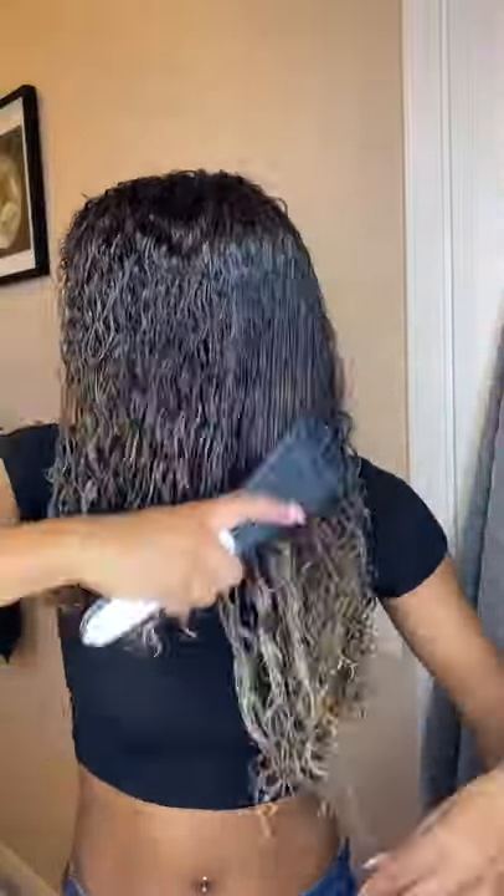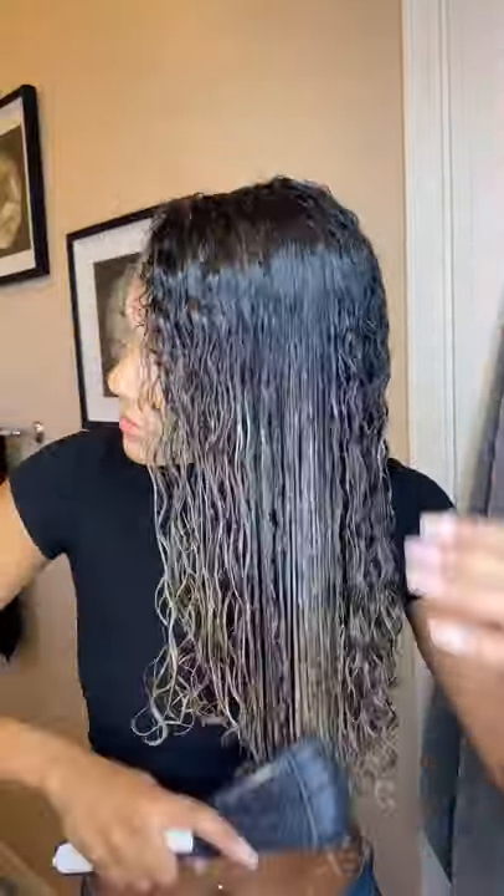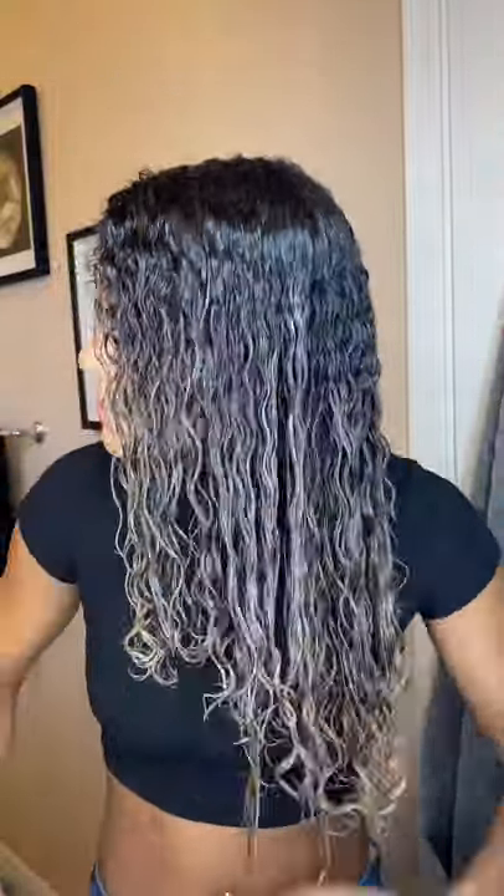I go through with my comb. I prefer to comb my hair out when it is wet and has a conditioner, deep conditioner, or hair mask in it — it just makes it easier to comb through my curls without pulling out my hair. It ends up with less hair loss so I'm not pulling chunks of my hair out. I just go through with my brush and comb away.